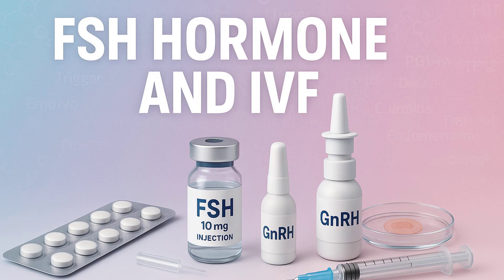Our goal today is to break down what those FSH levels are really telling your doctor, why that day three blood test is so important, and how clinics actually use synthetic FSH to guide the whole IVF process. FSH — the name kind of gives it away: follicle stimulating hormone. It's the hormone that signals the ovarian follicles, those little sacks holding the potential eggs, to wake up and start growing each month.